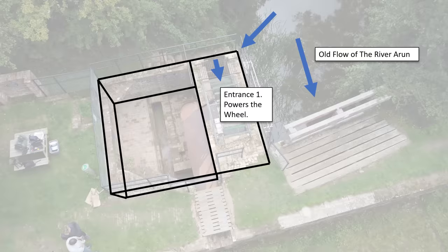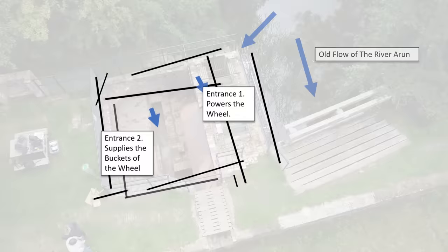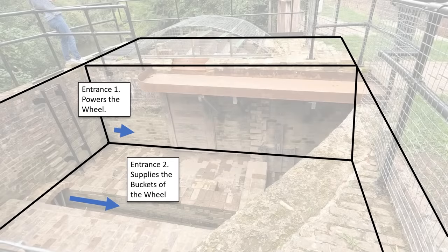There is a second entrance for the water to flow in — it flows along the leet, pops inside another entrance to the side of the wheel, and fills the buckets.